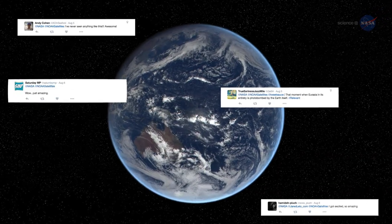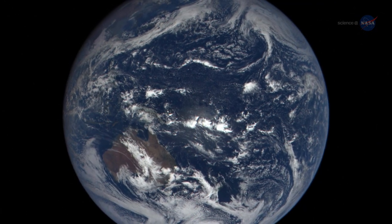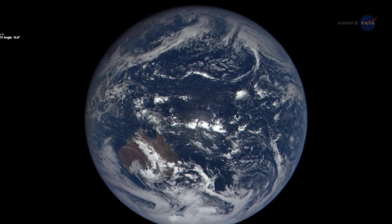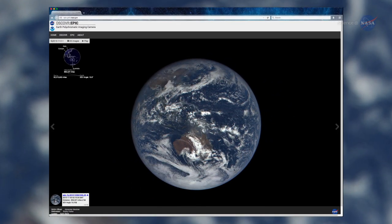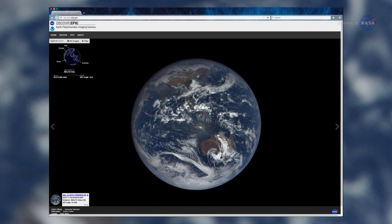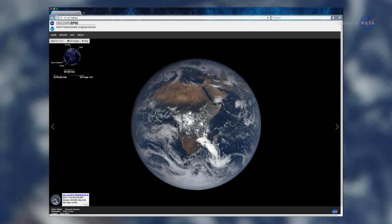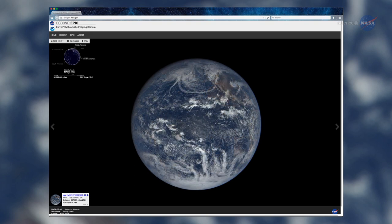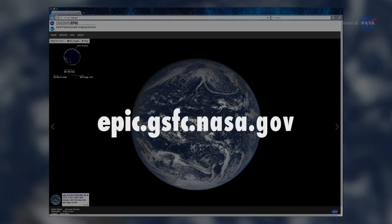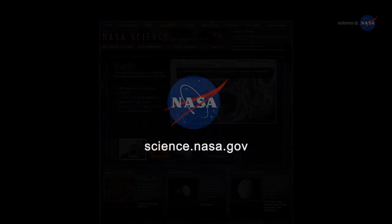DSCOVR's first images of the Moon transiting Earth in July were a social media sensation. Since DSCOVR began regular observations, NASA is posting daily color images of Earth to a dedicated public website. These images, showing different views of the planet as it rotates through the day, will be available 12 to 36 hours after they are acquired. These are the first true-color Earth images where the colors are adjusted to closely match what the average human eye would see. Find DSCOVR's daily images at epic.gsfc.nasa.gov, and stay tuned for more about these enchanting photos of the blue marble at science.nasa.gov.